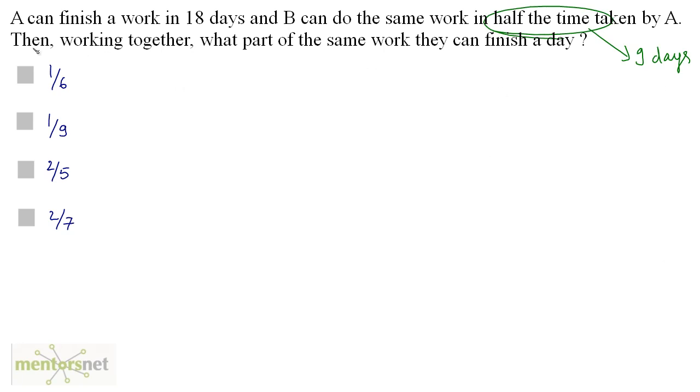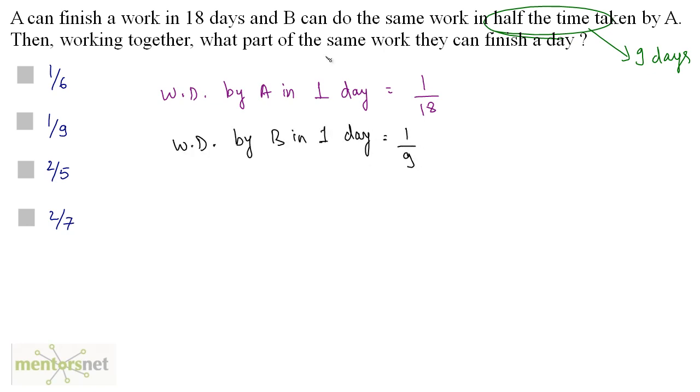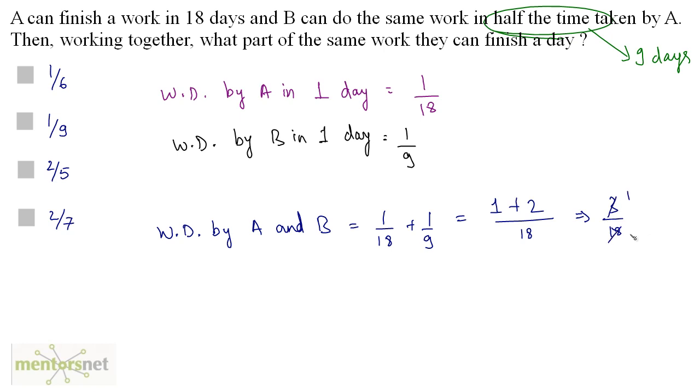This question is similar to the previous one. A can finish the work in 18 days, so work done by A in one day is 1 by 18. B can finish the work in 9 days, so work done by B in one day is 1 by 9. Work done by A and B together in one day is 1 by 18 plus 1 by 9. The LCM is 18, giving us 1 plus 2 equals 3 by 18, which is 1 by 6. So option A is the correct answer.